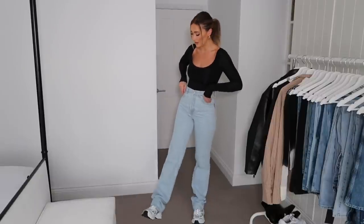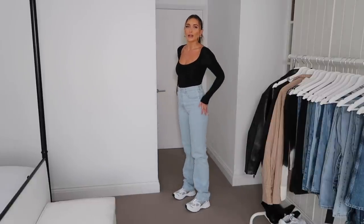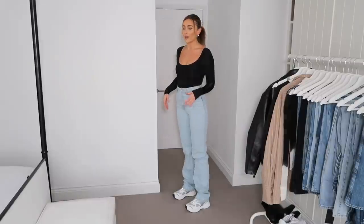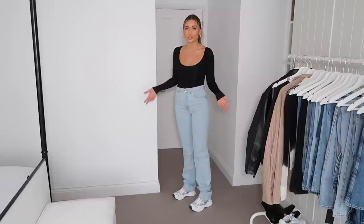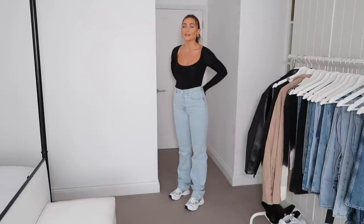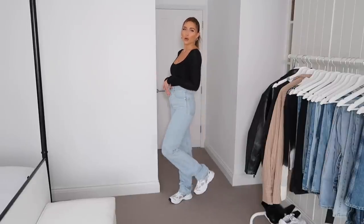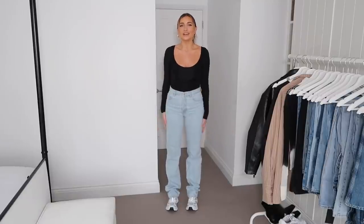These next jeans are the ASOS 90s fit. ASOS is so good at leg length — to get that really long super slouchy look over a trainer, you basically need to buy a pair of jeans one or two leg lengths longer than your standard. These are a waist 28 and a length 36. My ideal length is 34, so this is about one leg length longer, and as you can see you get that really slouchy bottom jean situation.